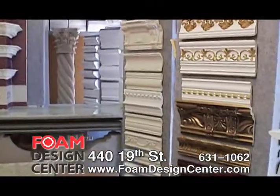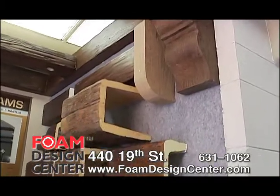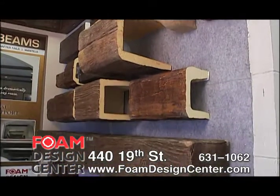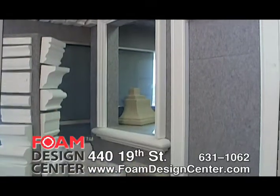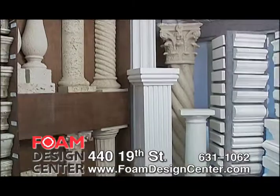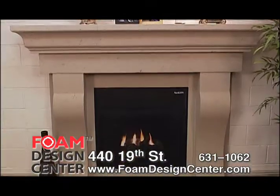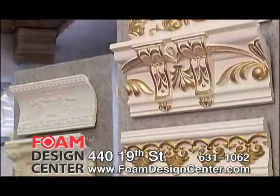We are devoted to providing you with energy efficient, aesthetically pleasing solutions to your foam needs in residential, commercial, or custom projects. We provide our customers with the highest quality architectural products such as stucco and foam window and door trims, patio columns, building cornices and crown molding, faux wood beams, cast stone fireplaces, custom waterfalls, monument signs, precast concrete, and crown moldings.